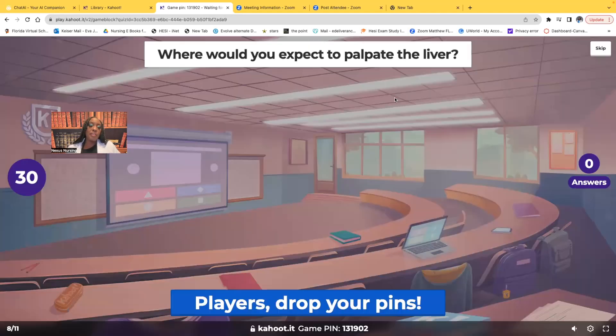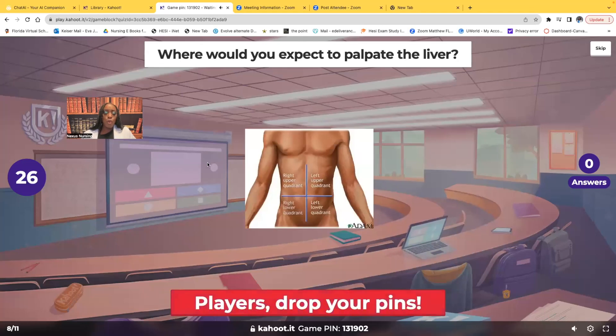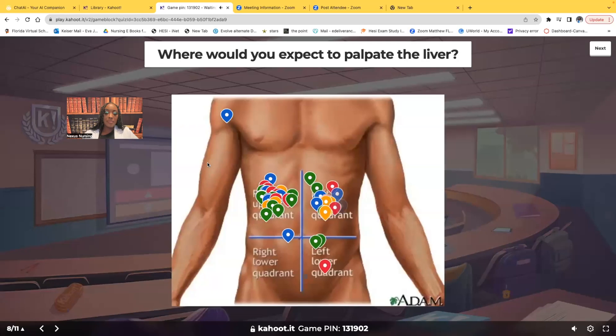Where would you expect to palpate the liver? Right upper quadrant, right here — this is where you'd be palpating if you wanted to palpate the liver.